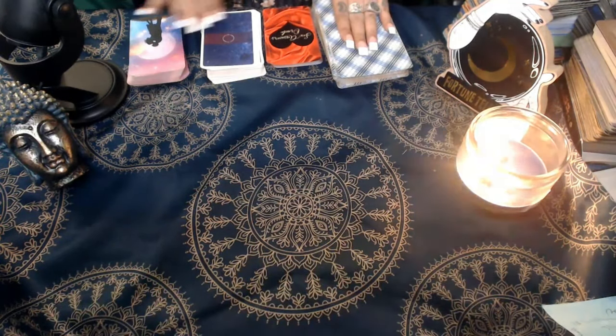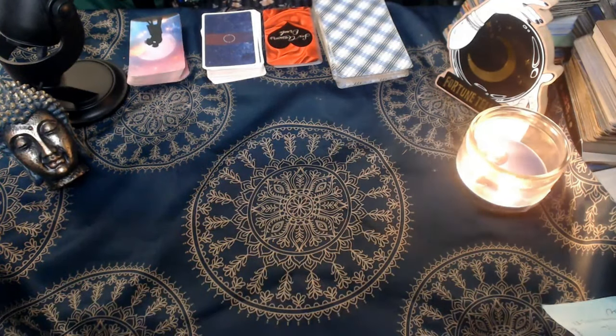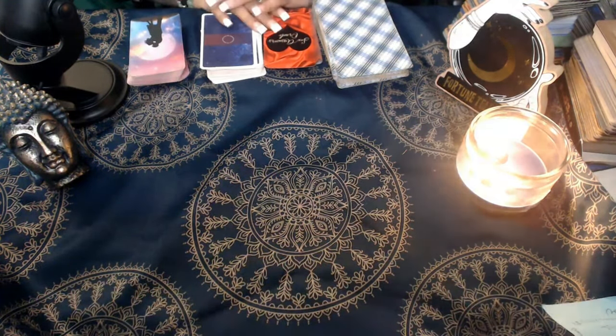We have tons of spell videos as well as how-to videos and tarot readings. As you can see, we have the tarot deck and a few oracle cards that we're going to be using for this reading. This reading is for those of you that are interested in knowing what your person — the person you're dealing with — what their intentions are and what it is they want from you.